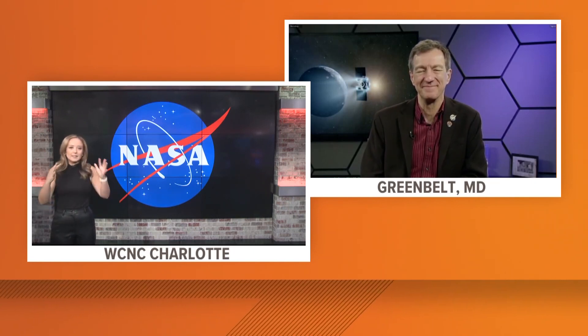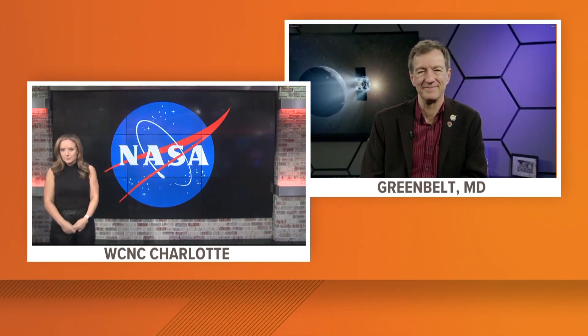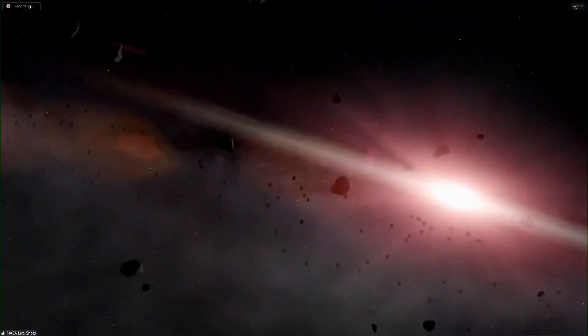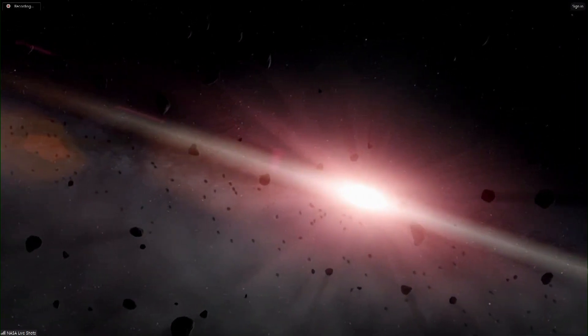Asteroids are small, rocky, dusty bodies that orbit the sun. But they're not just any old rock — they are leftover raw materials from the formation of our planets 4.5 billion years ago, and every asteroid is carrying a memory of a different part of the story of our solar system. We really want to understand the big questions about where we came from, how our Earth came to be the way it is, and what had to happen for conditions to be right for life.